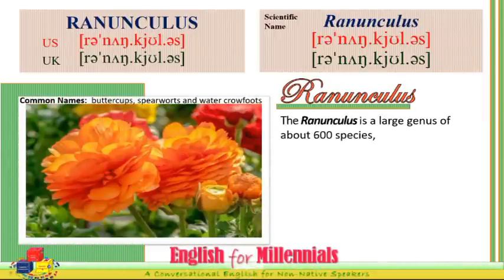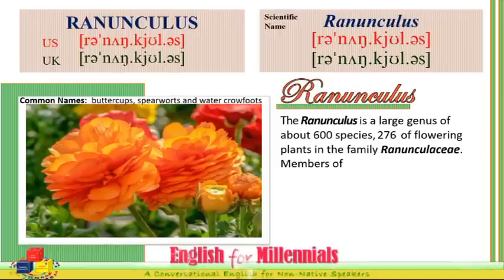The Ranunculus is a large genus of about 600 species, 276 of which are flowering plants in the family Ranunculaceae.